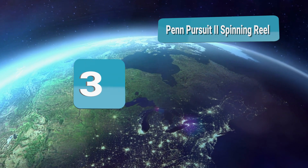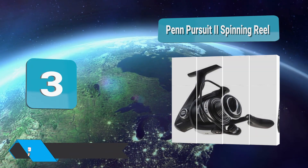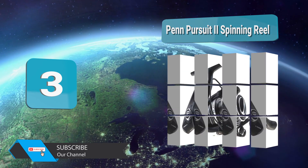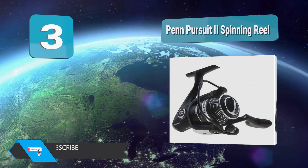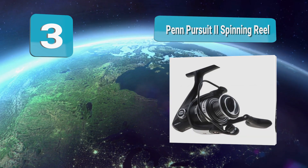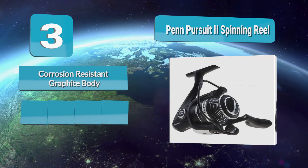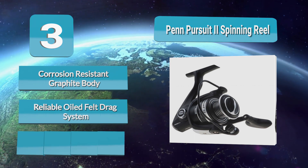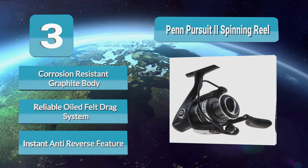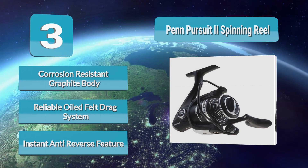Number three: the Penn Pursuit 2 Spinning Reel. The Pursuit 2 is among the best affordable fishing reels designed to withstand corrosive saltwater on the market today. Don't be fooled by its shockingly low price — many experienced and expert anglers from around the world would not hesitate to recommend this top-selling reel to beginners and fishers on a budget. It even makes a great backup reel thanks to its smooth gear system and durable construction.